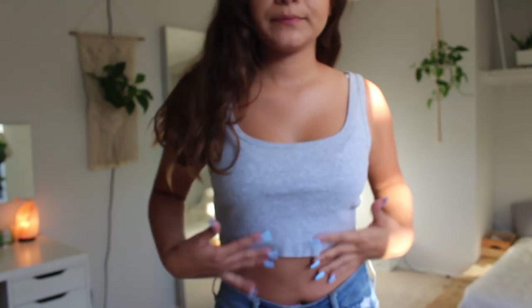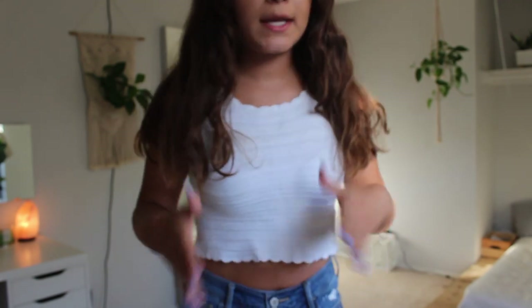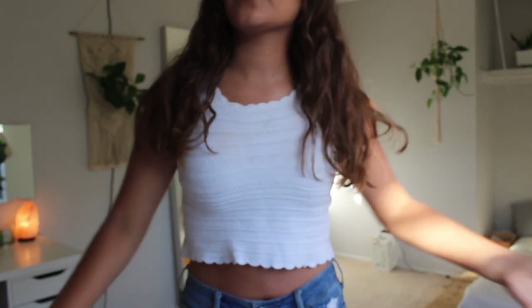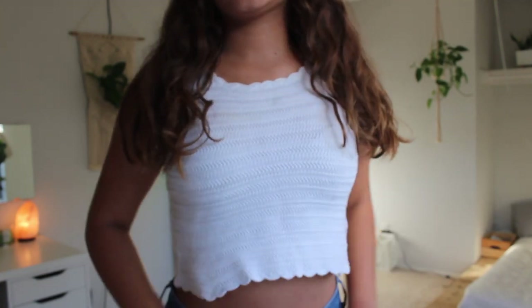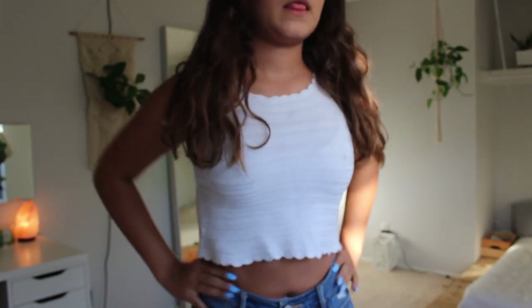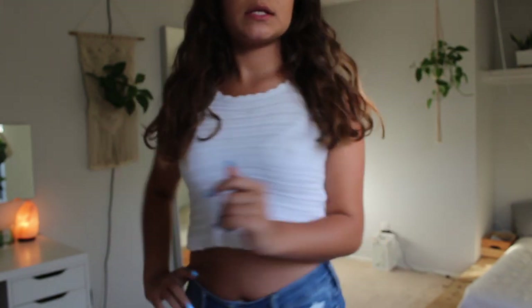This next one I actually haven't worn in a long time — it is stained. I let my sister borrow it and it got stained. It is this white crochet top. I might actually get rid of this one because I just never wear it.